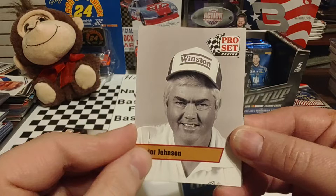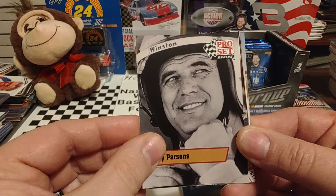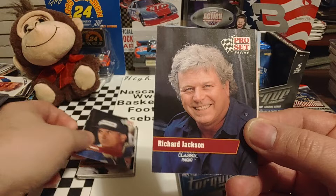Junior Johnson — he was in the first Hall of Fame class for the NASCAR Hall of Fame. There's Rex White again, we've seen him in the last pack. Vinnie Parsons, 1973 champion, 1975 Daytona 500 winner, 21 career victories overall. Of course he is in the Hall of Fame, not only for his racing but for his broadcasting as well.